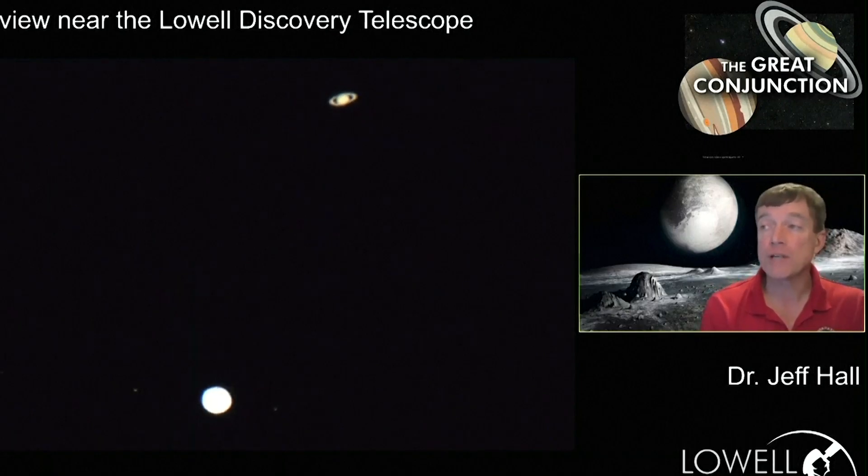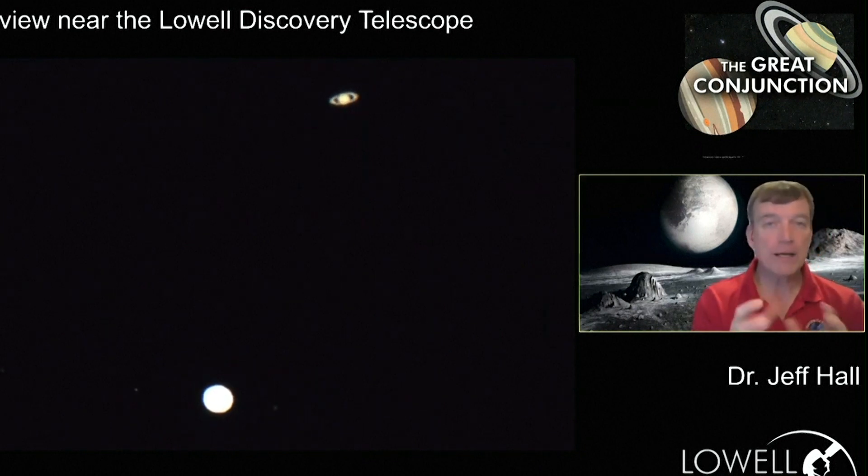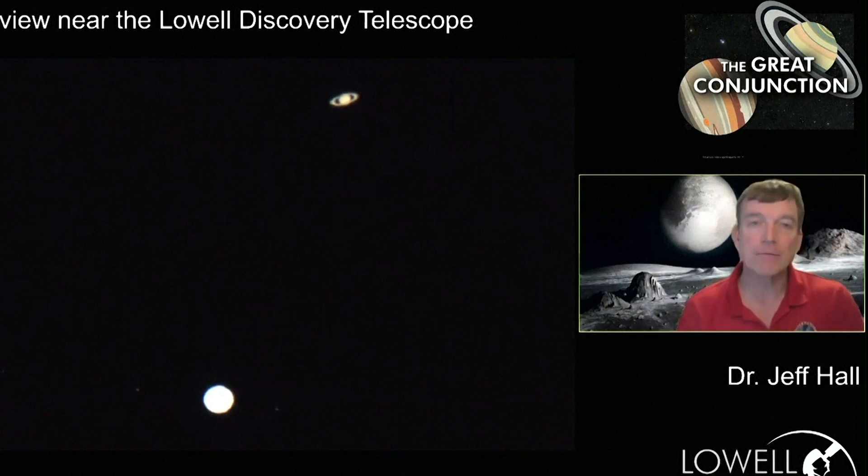And there you can see Jupiter down at the bottom, Saturn up at the top, jumping around a little bit because we're looking fairly low in the west and through a lot of atmosphere. But these are indeed live pictures.